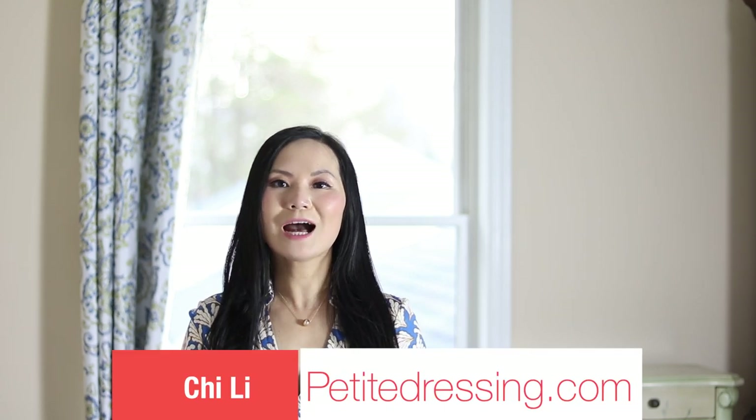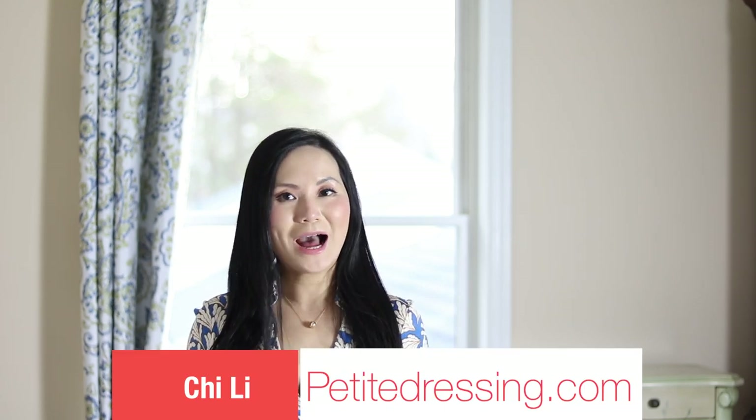Hi, my name is Chi. Welcome to my YouTube channel. You're watching Petit Dressing.